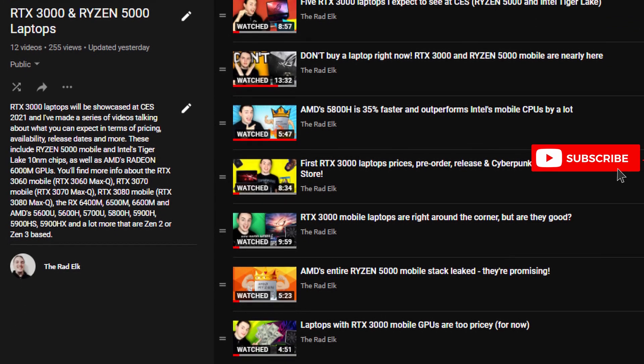You might also be interested in the RTX 30 series on laptops — I have a playlist dedicated to that, discussing the entire RTX 3000 lineup, the Ryzen 5000 mobile CPUs, the RX 6000M graphics cards, and Intel's Tiger Lake 10nm CPUs. You can find links in the video description. If you don't want to be on the bleeding edge of technology, laptops could also be a good option, assuming prices are right. If you enjoyed this video — I know it was a short one — I hope to see you in the next one. Happy holidays!